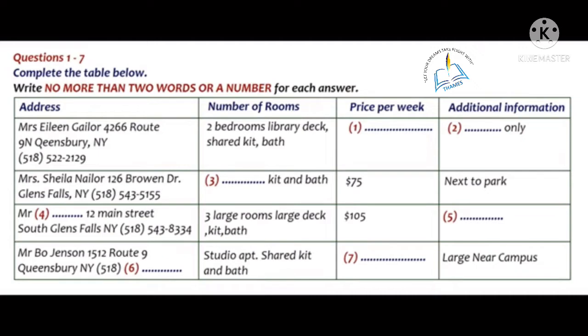Well then, how about this studio apartment rented by Mr. Bo Jensen? How is that one? That ad is actually a bit deceptive. The studio apartment is the whole upper floor of an older house. It's actually very large and, at $45 a week, quite affordable. And it's near campus. I think I'd like to check that one out. Do you have a telephone number that we can call? It's not on the list. Here it is. You should ring area code 518 and then 543-7790. Thanks. I think I'll call on that one first.